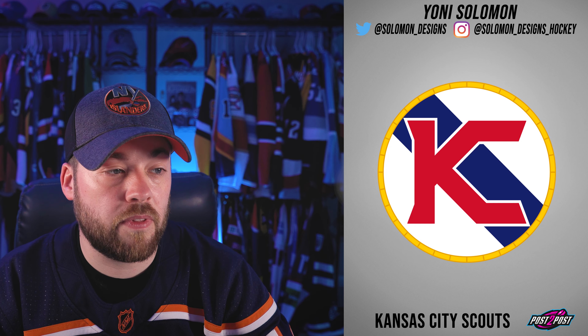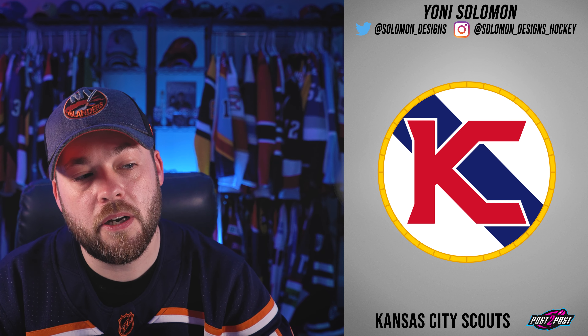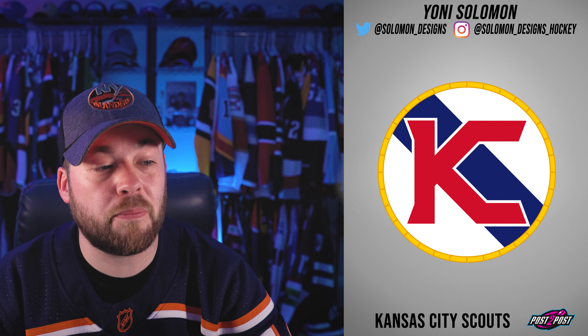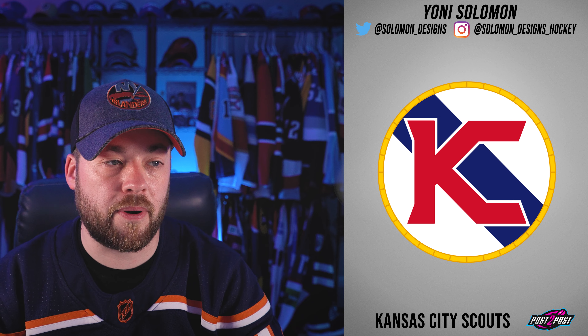Kansas City Scouts are a classic team. To take the classic approach with this, I think, was the proper decision and I think this is pretty decent. With that said, I think it maybe looks more like a shoulder patch than a primary logo.